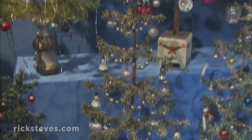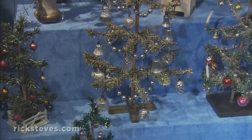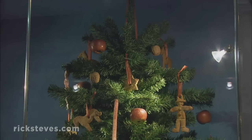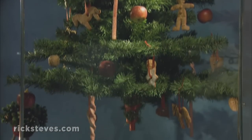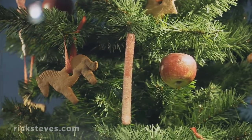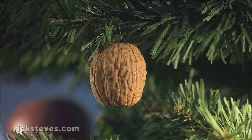While celebrating a winter festival with trees predates the birth of Christ, about 500 years ago Germany was the first place where decorated trees became a part of Christmas celebrations. These first trees were strewn with cookies, apples, nuts, and sugar sticks, which children eagerly raided.